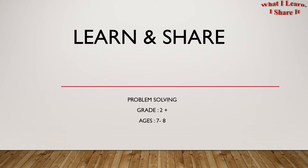Hello, second graders. Welcome to Learn and Share. We are doing problem solving for ages 7 to 8. In this video, I'm going to share another word problem with you using the multiplication strategy. I will also give you the tips for making your own word problem. So let's get started.